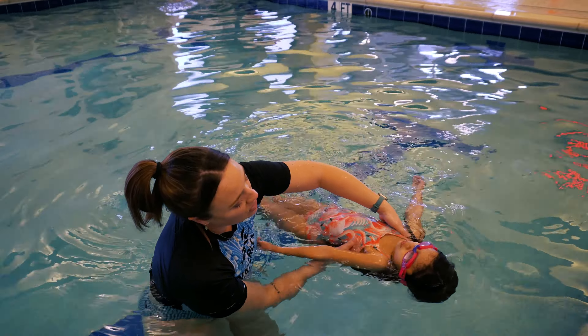Here we practice the same technique out into the water so that we can eventually build on rolling to her back, taking a deep breath, and rolling back to her stomach to continue breathing. And she does an excellent job.